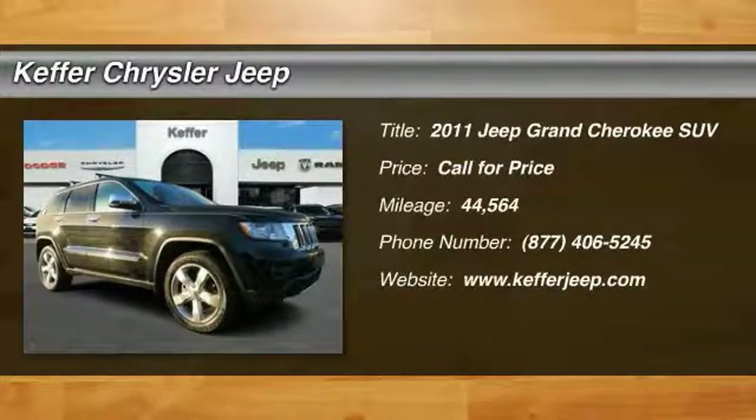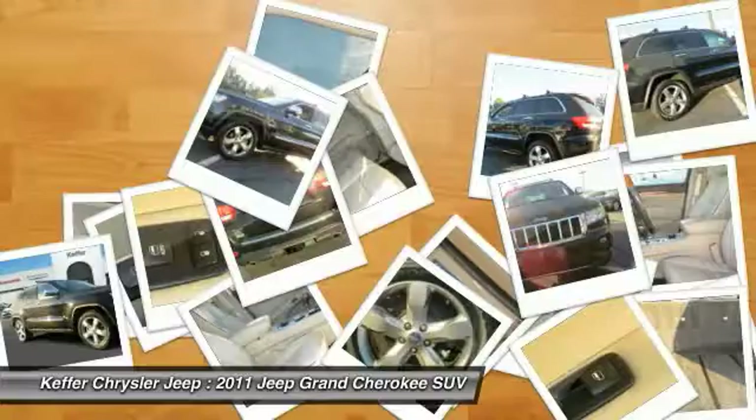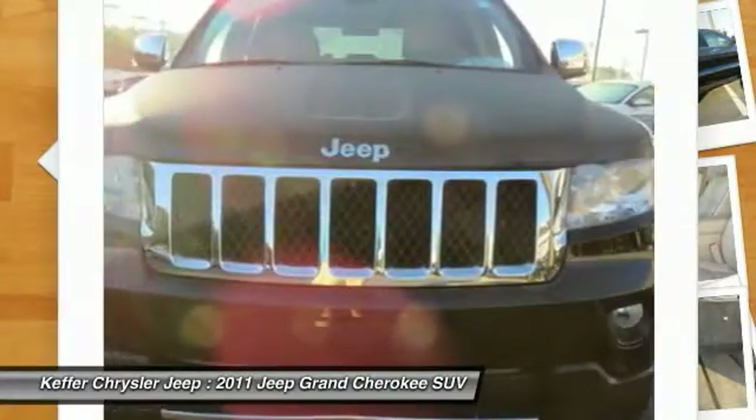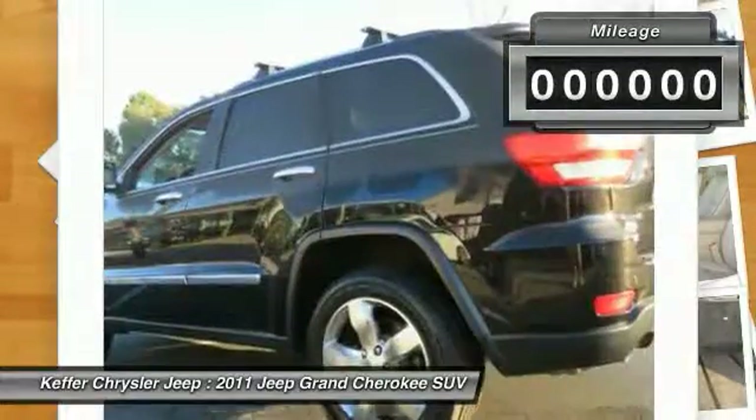The 2011 Grand Cherokee — the Jeep Grand Cherokee offers superior off-road capability comparable to that of the upscale Land Rover LR3. This makes the Grand Cherokee a fine choice for families who venture off-road or vacation in the mountains or other remote areas.